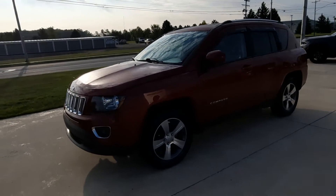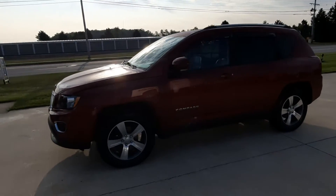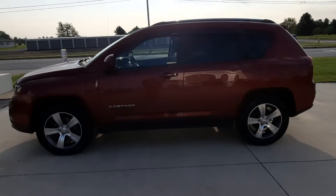Angel here at Terry Henricks Chrysler. We're going to do a quick walk around of this 2017 Jeep Compass High Altitude.